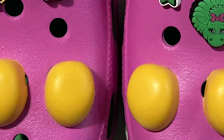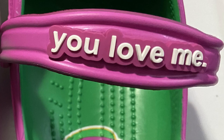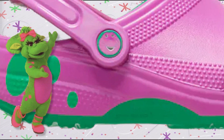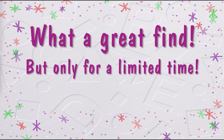They have yellow toes and classic logos. Straps that say, I love you, you love me. And there's so much more to see. Barney himself is even featured on the side. A perfect fit and a perfect slide. What a great find, but only for a limited time.